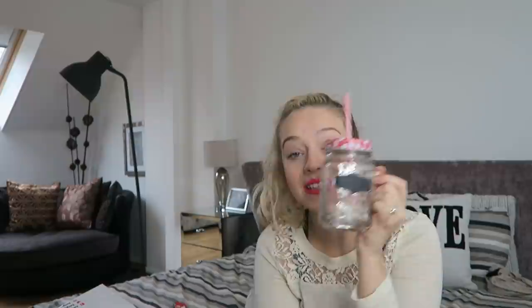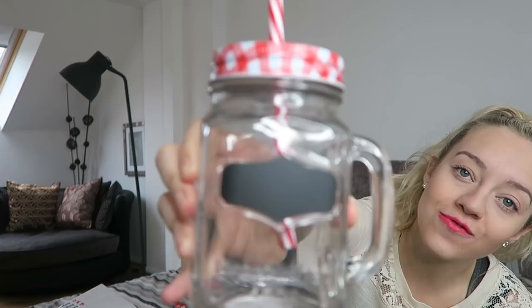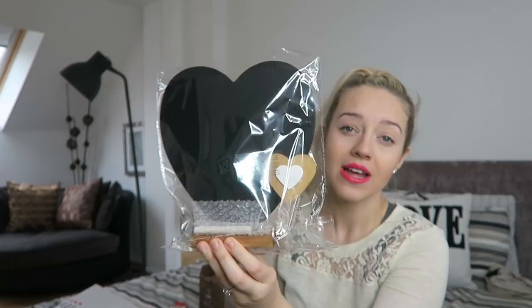I'll post a picture on Instagram soon of what they actually look like. These glass bottle cups are only five pounds. If you've got friends over, these are a great little idea, and they'll also look cute if you make cocktails - for a cocktail night or in the summer with Pimm's. Five pounds - I can't believe it!